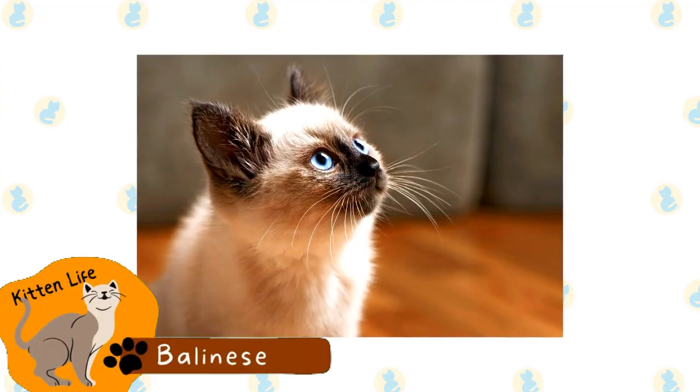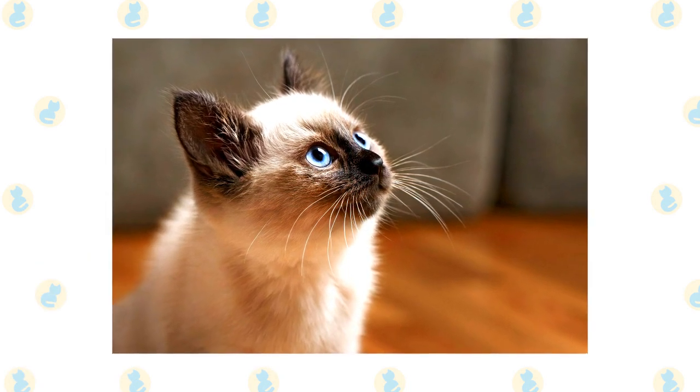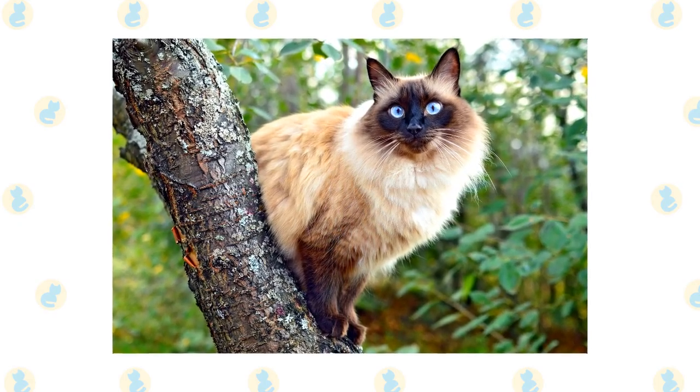Balinese. The Balinese is a long-haired cat that has similar coloration to a Siamese. There are two types of Balinese: traditional and modern. Despite their name, these cats don't actually have any connection to Bali.